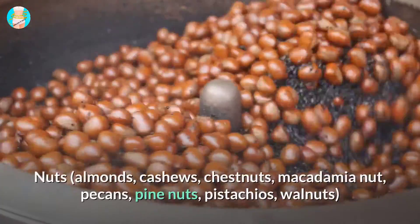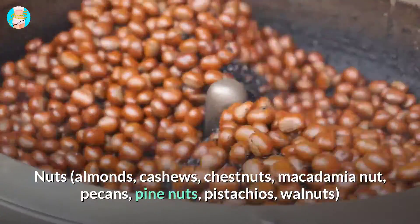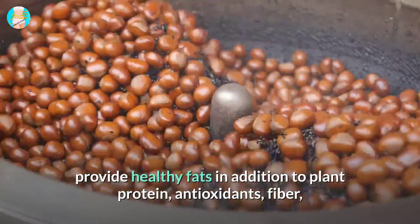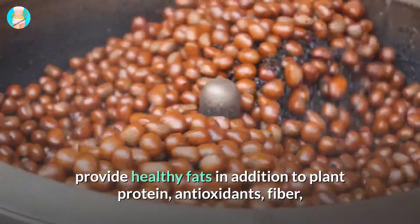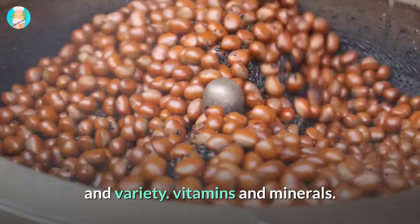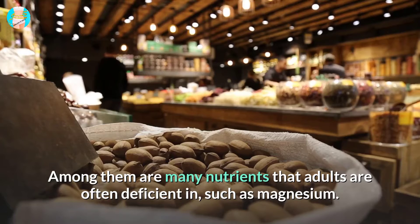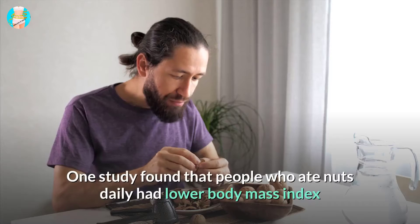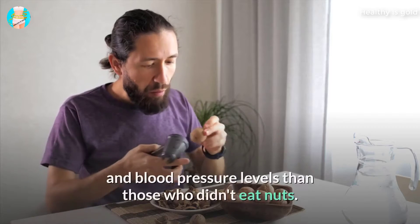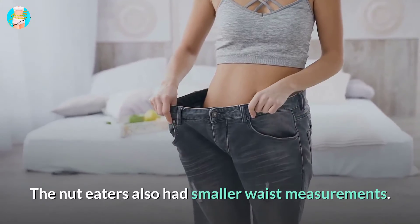2. Nuts. Almonds, cashews, chestnuts, macadamia nuts, pecans, pine nuts, pistachios, and walnuts provide healthy fats, in addition to plant protein, antioxidants, fiber, and a variety of vitamins and minerals. Among them are many nutrients that adults are often deficient in, such as magnesium. One study found that people who ate nuts daily had lower body mass index and blood pressure levels than those who didn't, and the nut eaters also had smaller waist measurements.